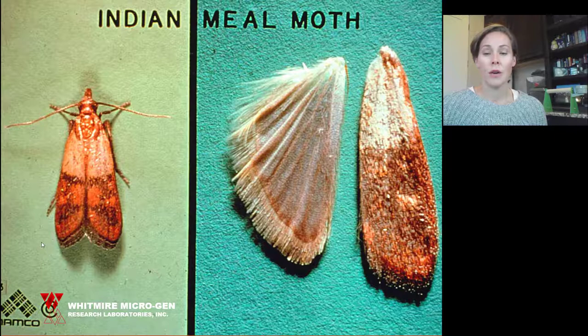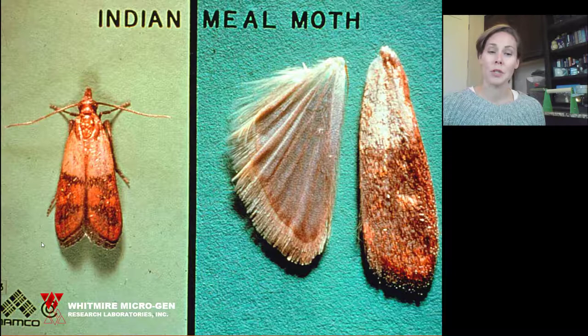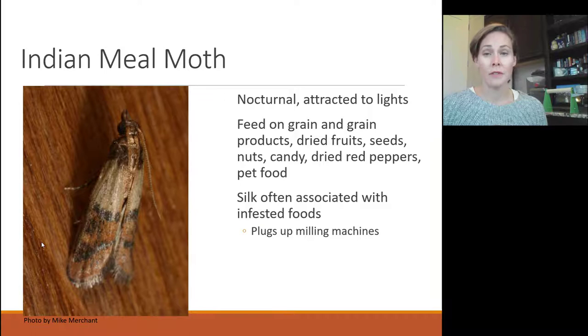The Indian meal moth is super common in pantries and around homes, and can be very irritating and difficult to manage, especially if you have a very packed pantry. They can move from the kitchen area to other areas of the house finding food in those locations. The Indian meal moth has a reddish, two-tone wing with an Indian tapestry look — that's how it gets its name. It's about a quarter of an inch. They are nocturnal, more active at night, and attracted to light. Generally it's when the kitchen lights are turned on at night that they start to flutter around.